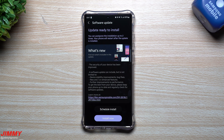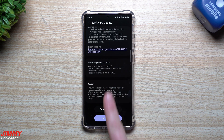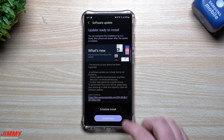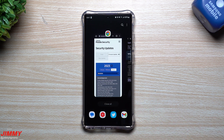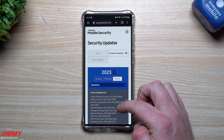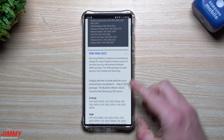Hey everybody, welcome back to Jimmy's Promo. Today we're going to take a look at the latest software update that gives you the March 1st security patch. This update was pushed to the Galaxy S23 series, the Galaxy S20 series, as well as the A53 5G. We'll get this thing installed and take a look at a few different apps and services to see if there are any brand new versions.